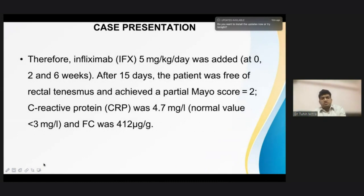In the case of non-response — refractory to steroids — we started the patient on infliximab 5 milligram per kg, with induction doses given at 0, 2, and 6 weeks. After 15 days, the patient was free of rectal tenesmus and achieved a partial Mayo score of 2/9. C-reactive protein decreased to 4.7 milligram per liter and fecal calprotectin decreased from the index episode of 1900 to 412.